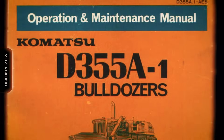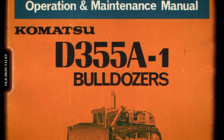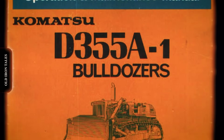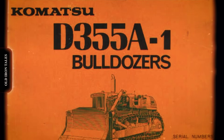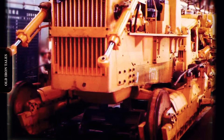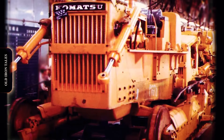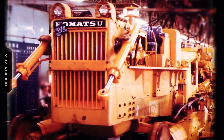After World War II, bulldozers became essential for reconstruction. Throughout the 1950s and 1960s, Komatsu expanded rapidly, eventually establishing its goal of competing directly with Caterpillar. By the late 1960s, Komatsu engineers began exploring a radical concept. The manufacturer had developed radio-controlled bulldozer technology for hazardous applications. Now they asked a different question: could a dozer be designed to work underwater?